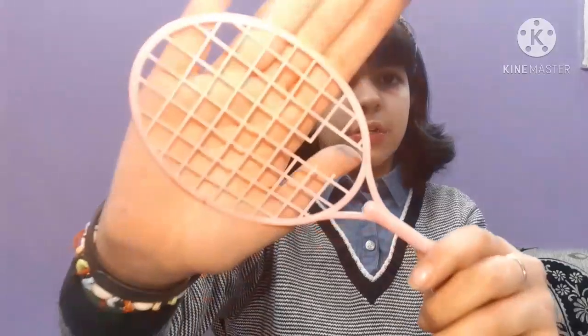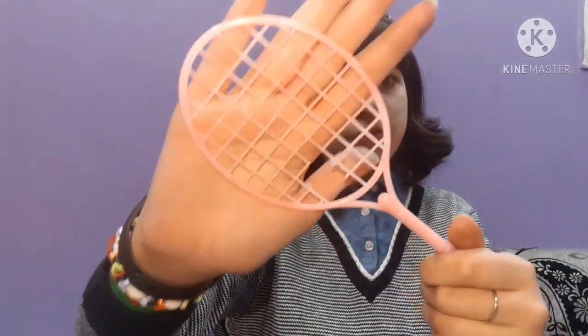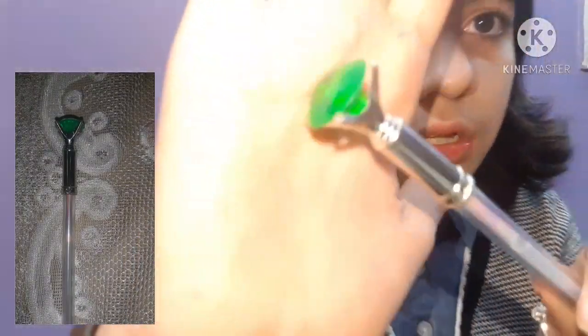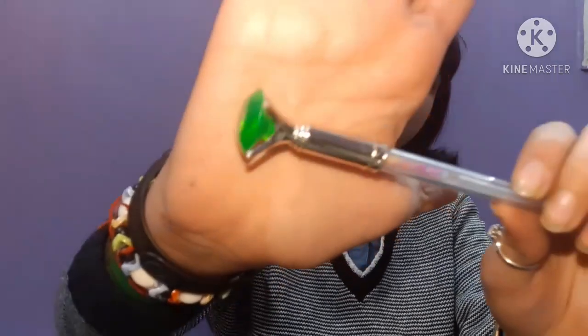Then I have this diamond shaped pen — I think I also got it from my classmate. It has a little diamond on top. Next is an emoji pen — I'm just obsessed with emojis!